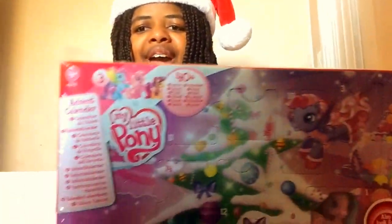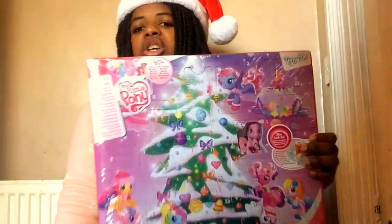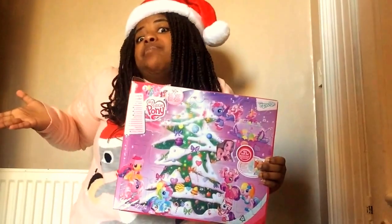Welcome back to Pony Sparkle Toys! Today is the 1st of December and I've got my Christmas jumper on and my Santa hat because it's the beginning of the 24 days countdown to Christmas. I have got a My Little Pony Advent Calendar which is Ponyville and My Little Pony. This is the old My Little Pony and not the new version. My mum got this calendar for me and it's My Little Pony, and anything My Little Pony I love.